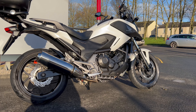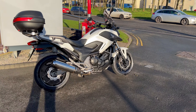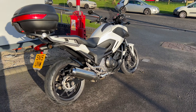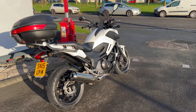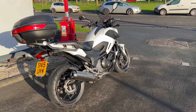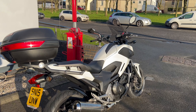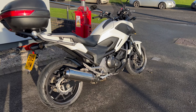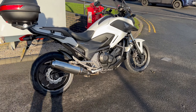Good afternoon, welcome to Lloyd Honda Motorcycles on a cold but sunny December afternoon. This bike is the latest addition to our used stock — it's a 2015 Honda NC 750X in white. As you can see, it comes with the top box, heated grips, and a USB socket fitted to it. It's only got eight and a bit thousand miles on, so it hasn't really been used very hard.